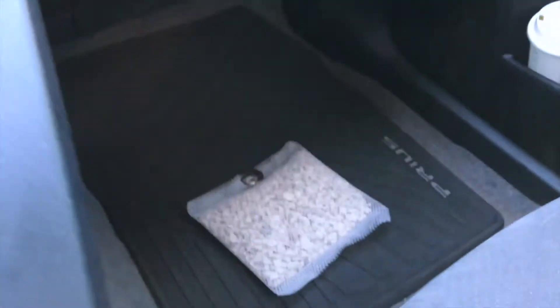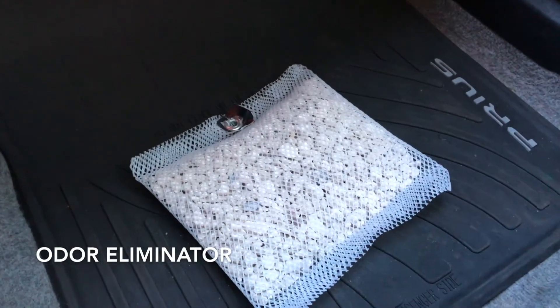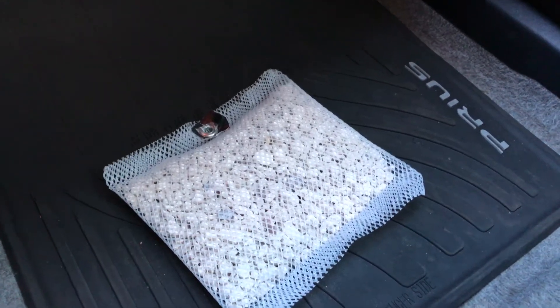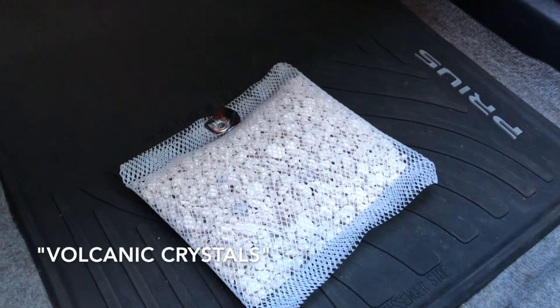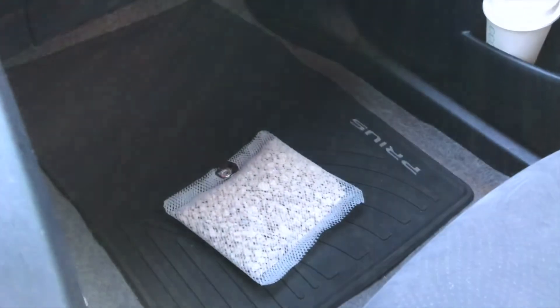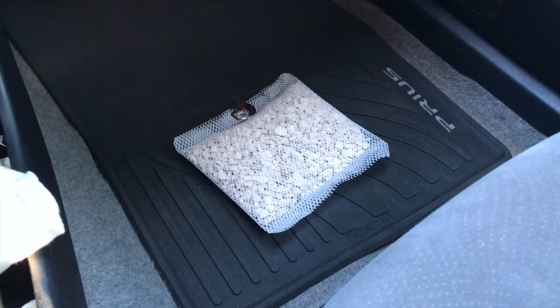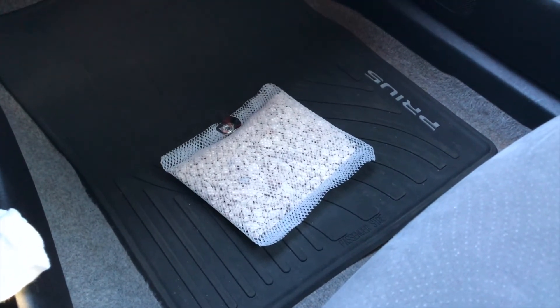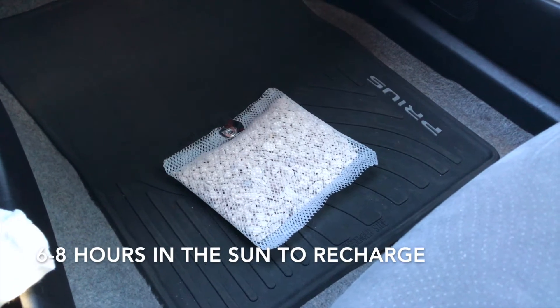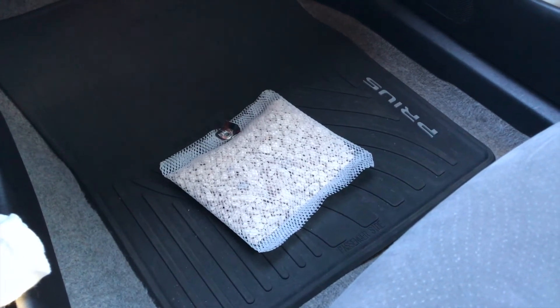Basically what they are is lava rocks in a plastic bag. They supposedly pull moisture and different scents out of the air and store them inside the rocks. Once they're full, you put them in the sun and it's supposed to remove any kind of scent and make them good as new so you can use them over and over again.